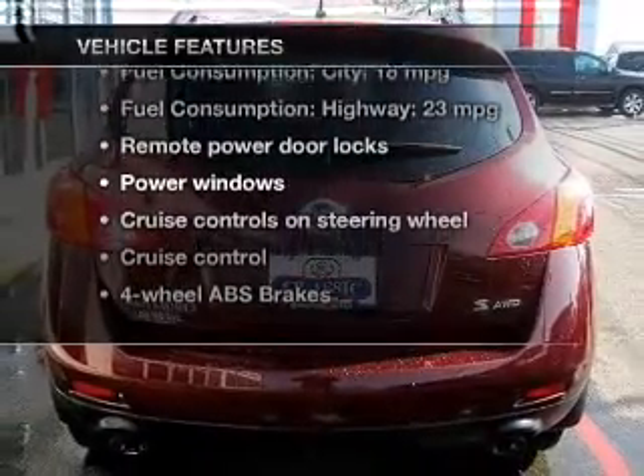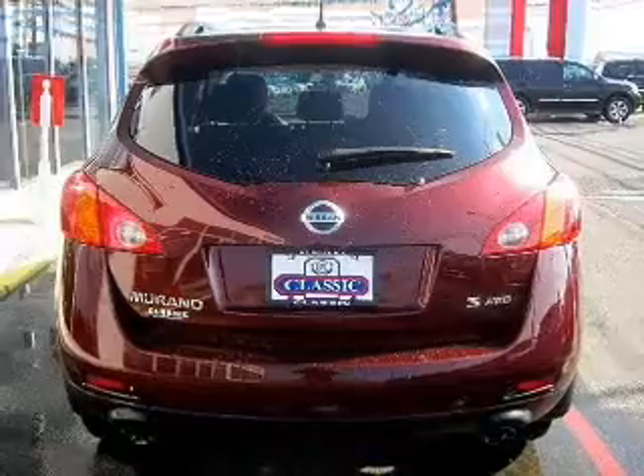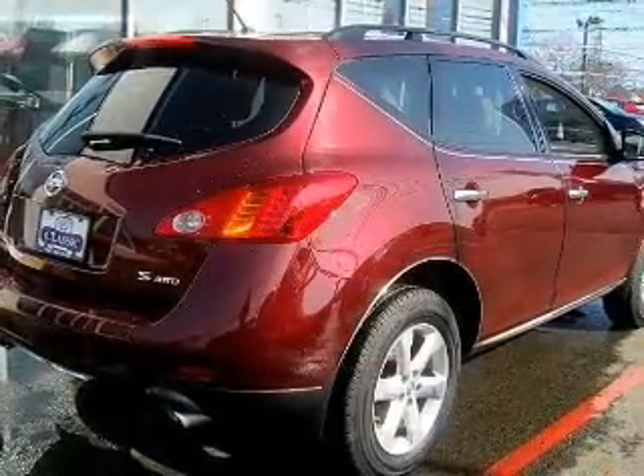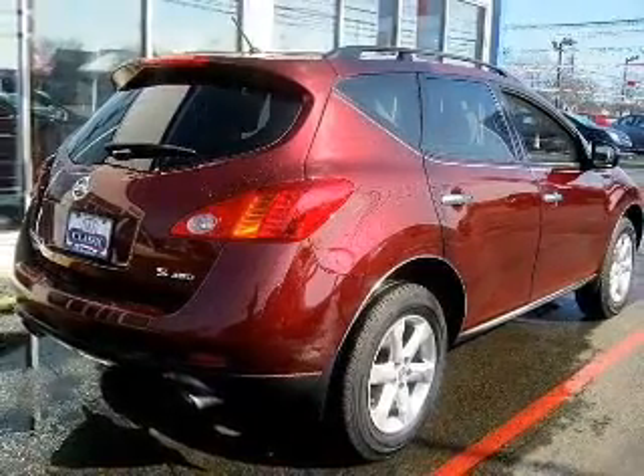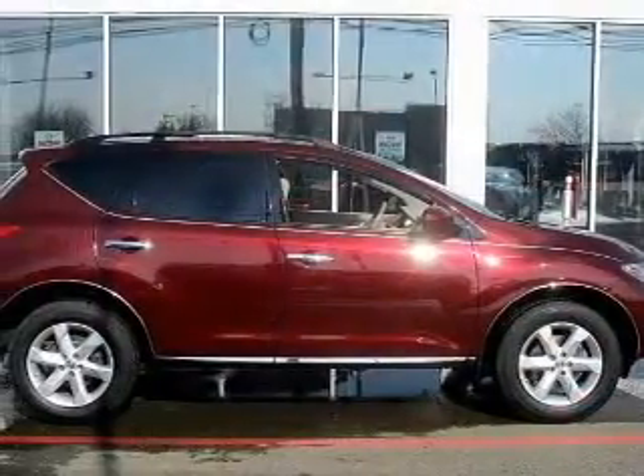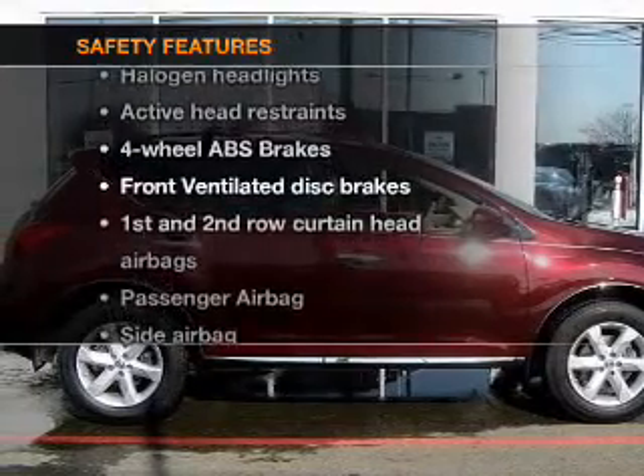With these notable features you won't want to miss out on the opportunity to own this amazing ride: keyless entry, power door locks, power windows, cruise control, AM/FM stereo with multi-disc CD changer, power mirrors, and power steering.